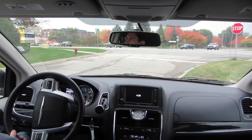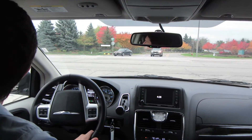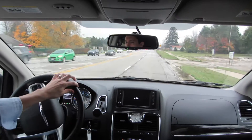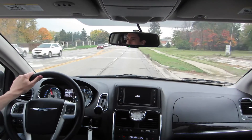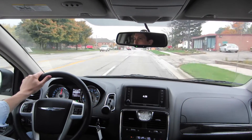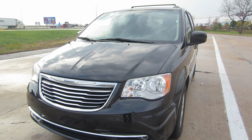Driving this car was surprisingly nice — it handles pretty well for a minivan and has some decent acceleration. I drove this car for almost 300 miles and it was comfortable the whole time. It was able to keep up with traffic — not going to beat anybody off the line, but it's a decent ride.